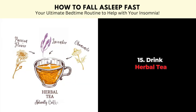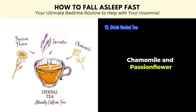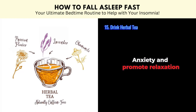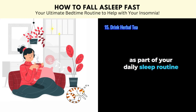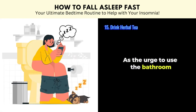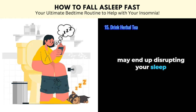Tip number fifteen: drink herbal tea. Caffeine-free herbal tea containing a blend of lavender, chamomile, and passionflower can help to relieve stress, anxiety, and promote relaxation. Consider having a small cup of bedtime tea as part of your daily sleep routine. However, bear in mind not to drink too much fluid near bedtime, as the urge to use the bathroom in the middle of the night may end up disrupting your sleep.